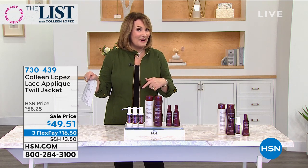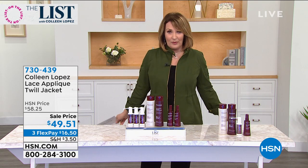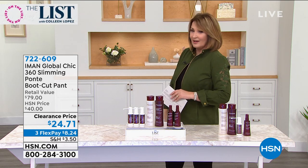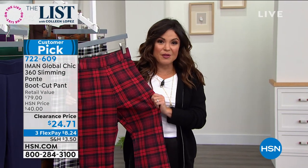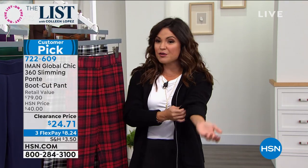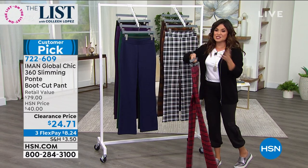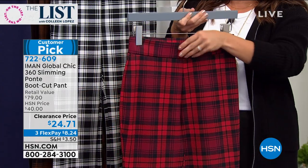We have a blowout price on Iman's pants - they're a huge customer pick on hsn.com. This is her 360 degrees of slim. I have never seen her famous iconic 360 slim for under $25 - this is unbelievable. If you know Ponte and you know Iman's quality, this is an amazing opportunity. This is her global chic 360 slimming Ponte pull-on boot cut pant. Boot cut first and foremost makes anybody look taller. You pull them right on.